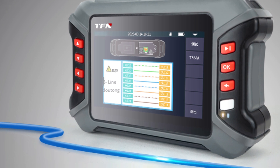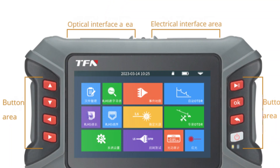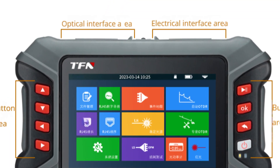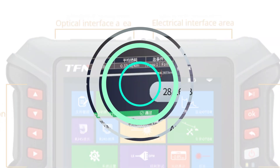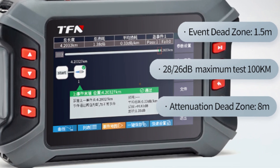The 3.5-inch color touchscreen makes operation easy, even for those new to network troubleshooting. The OTDR's long battery life of over 10 hours ensures uninterrupted troubleshooting for a full day. Overall, the TFN-MN3 Mini OTDR is a reliable choice for network professionals.